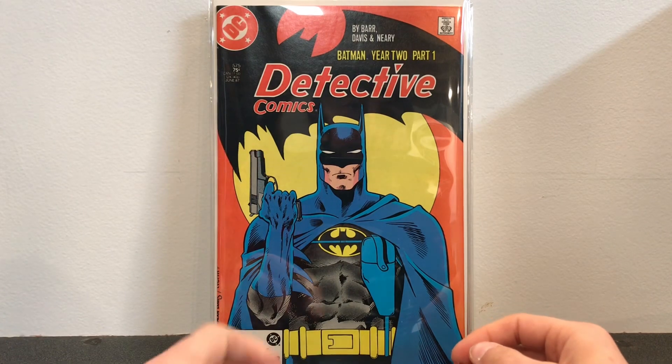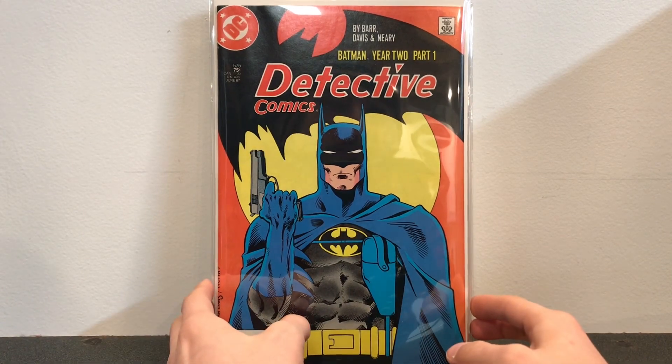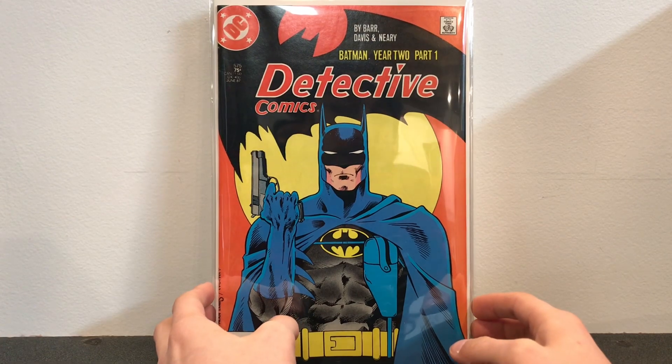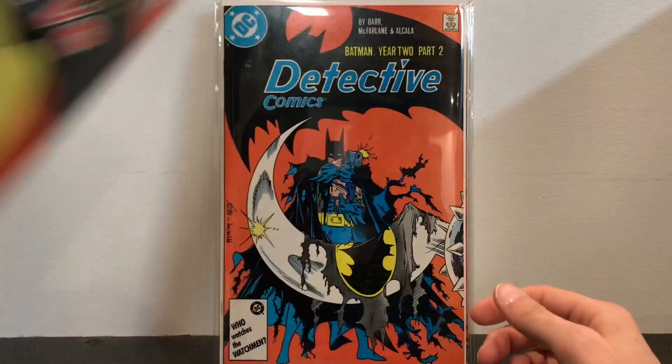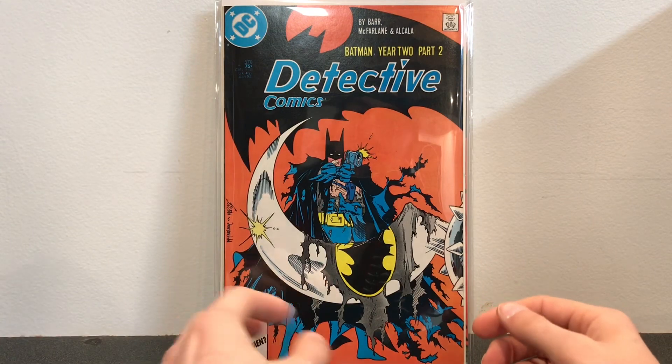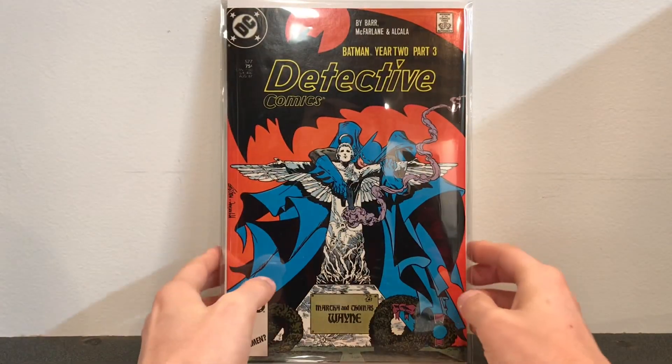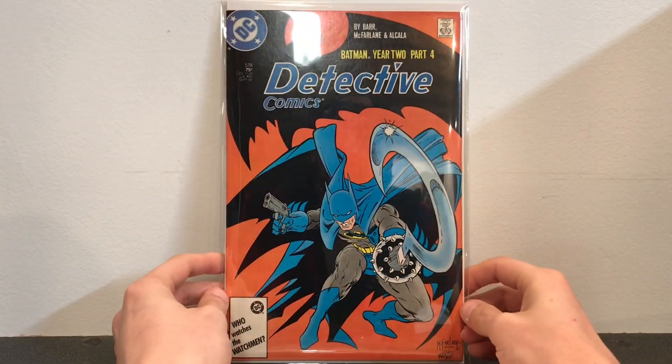Here is Detective Comics number 575, which starts Batman Year 2 with Batman with a gun. And then we have all the Todd McFarlane covers: Batman 576, 577, and 578.